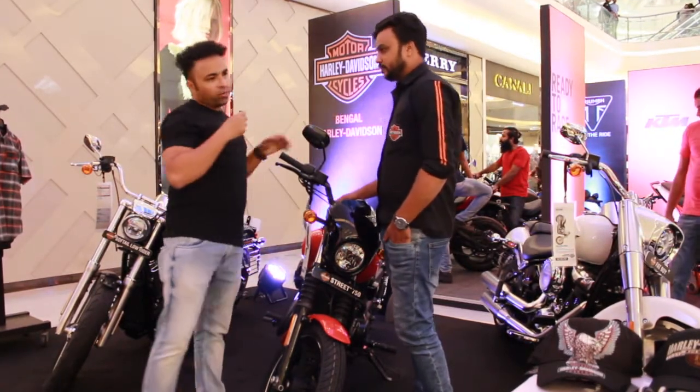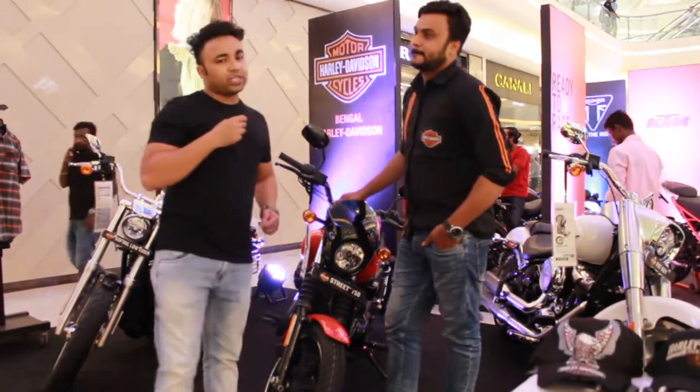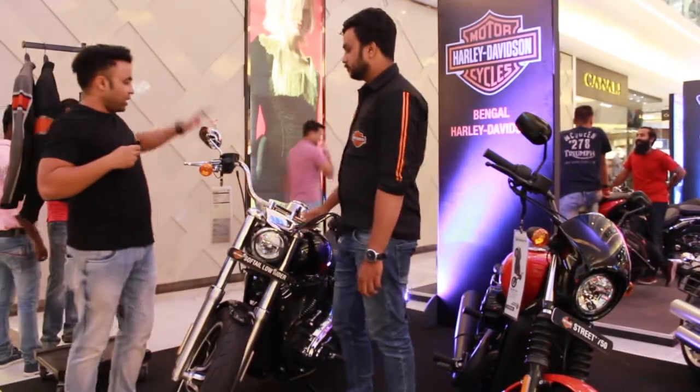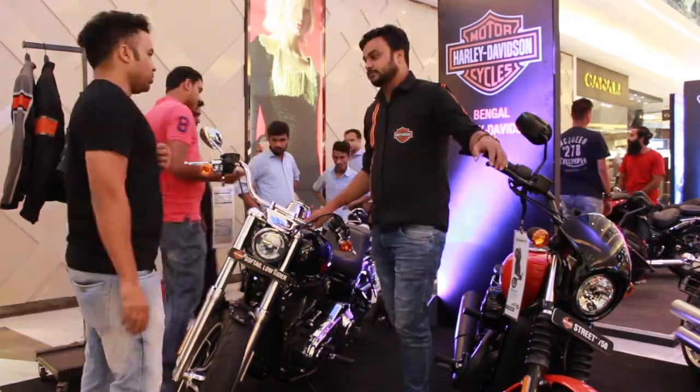This is the 2020 model. This is a new colour — the latest one. Now we are with the third and last one, which is the Softail Low Rider.